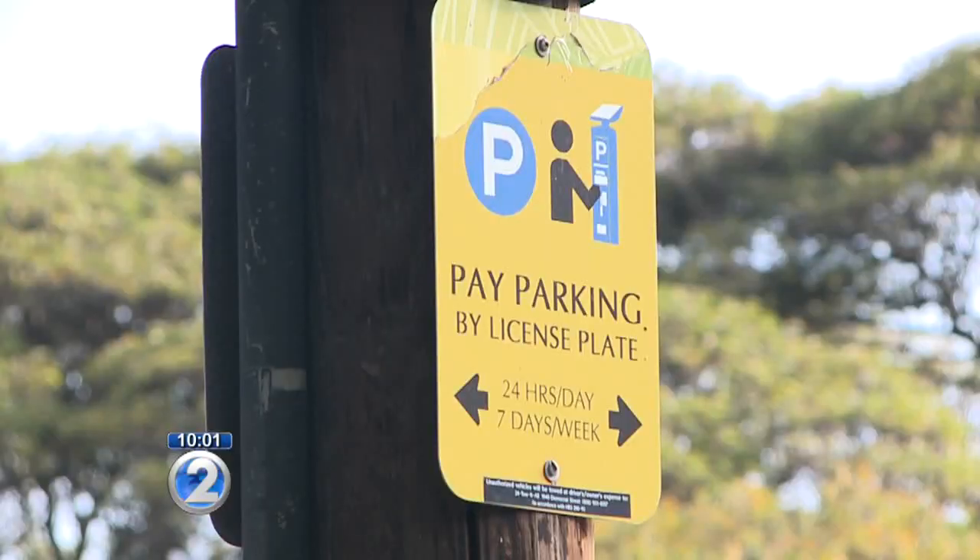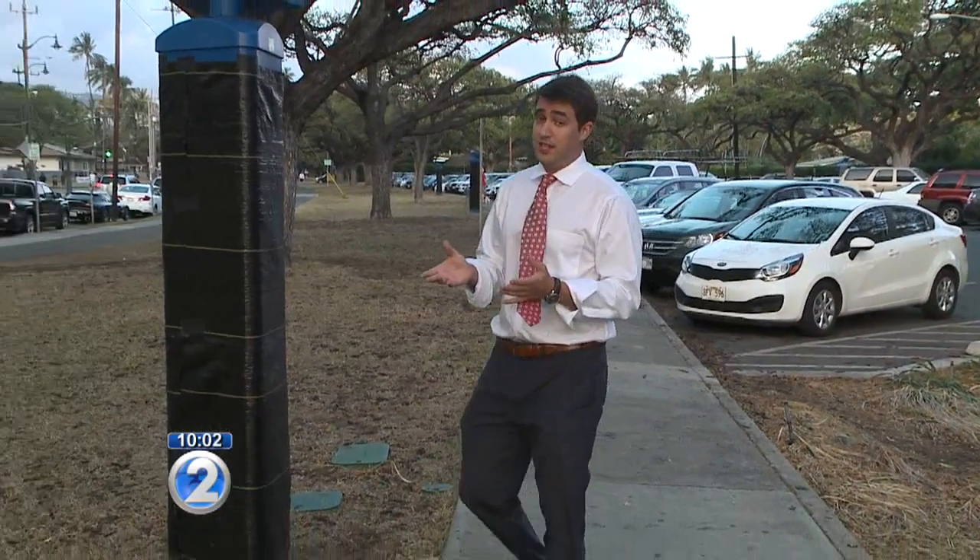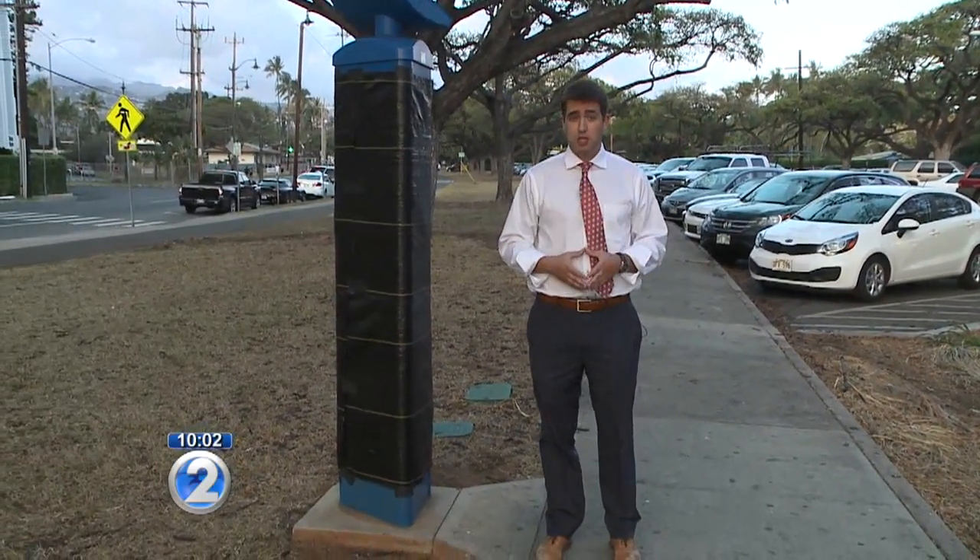There are cars that have been here for three or four days, and you can see why that would become a problem. Right now the parking at the Honolulu Zoo is free and there's no vendor supervising the lot, but at the end of the week the city says they'll have a new vendor and things will change.